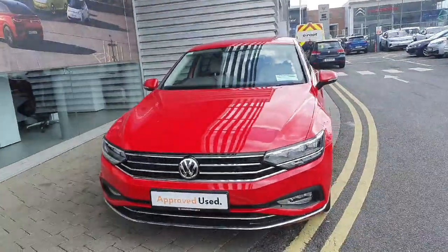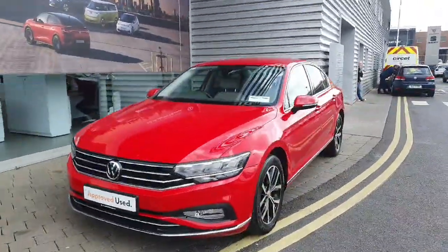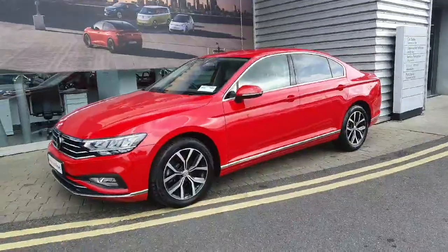Hi everyone, welcome to Joe Duffy Volkswagen Airside. Today we're looking at the 2020 Volkswagen Passat Elegance, finished in metallic red.